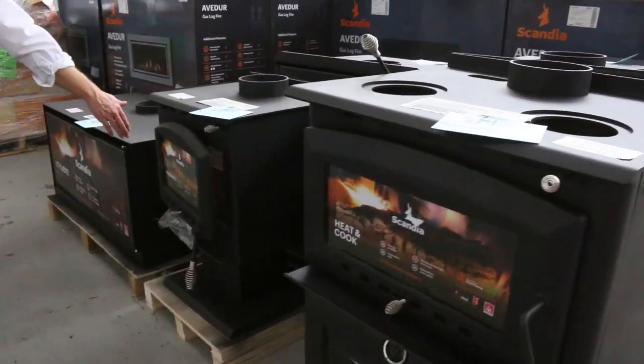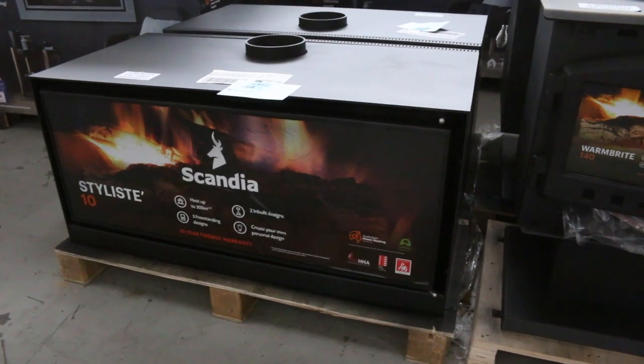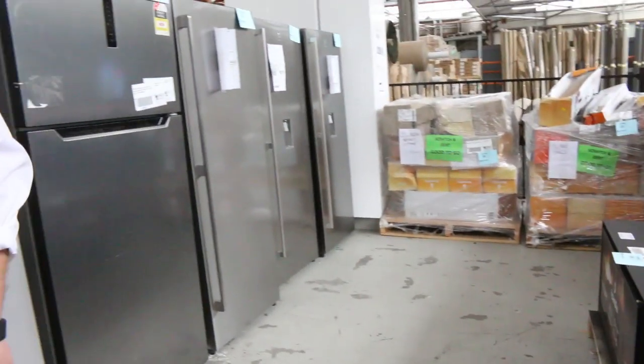A couple of these in-built ones as well — these are really nice. Have a look at the width on that in-built wood heater, absolutely sensational. And again, rated at 300 square metres from memory. Really nice.